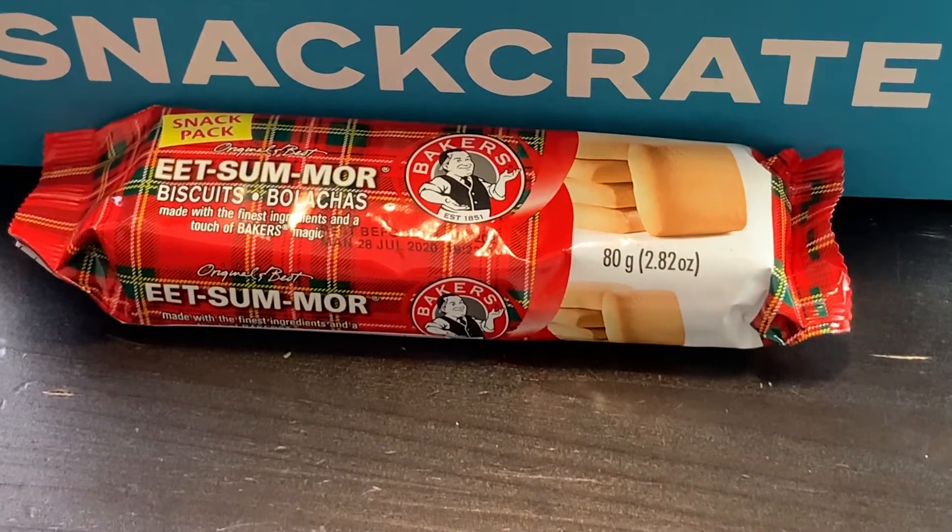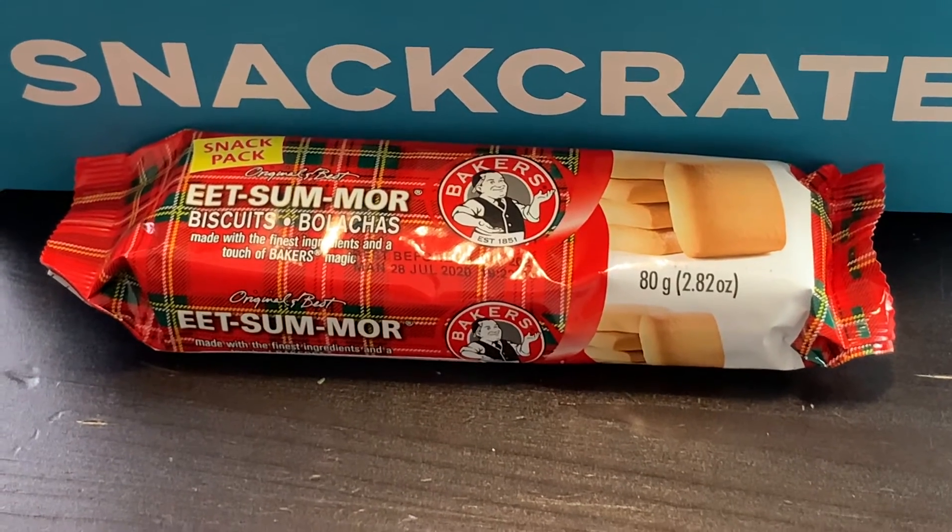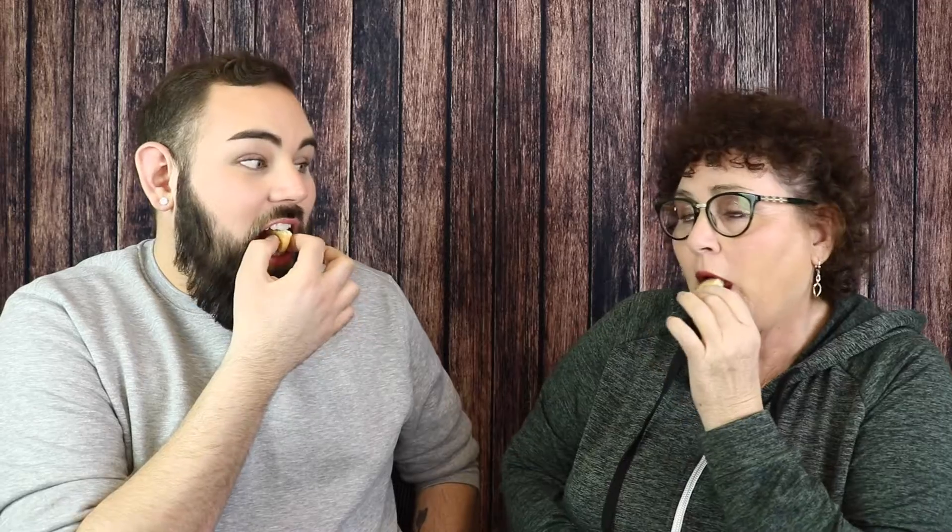Oh, these are biscuits — Bakers. Popular ever since 1940, these delicious shortbread cookies will surely leave you with the desire to eat some more. They're good but I've had much better shortbread. It's a little dry, there's a lot of a plain flavor — I'm not living for it.